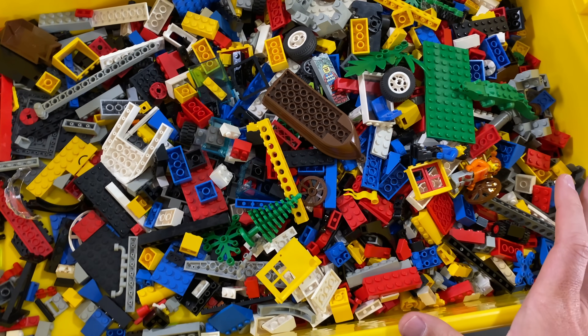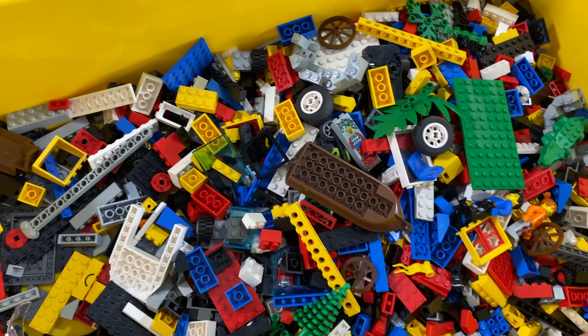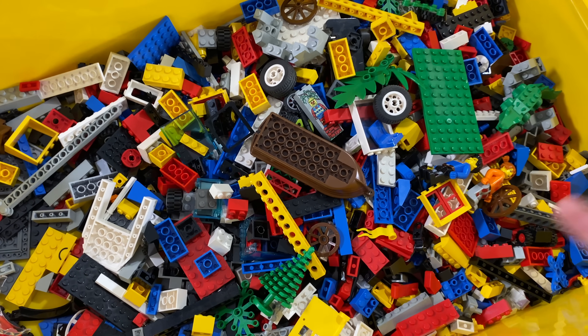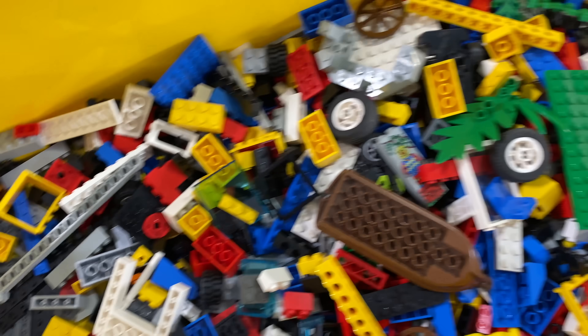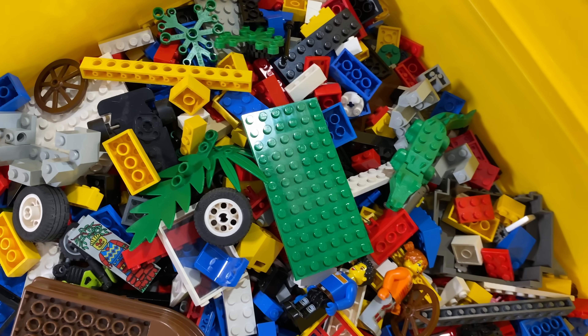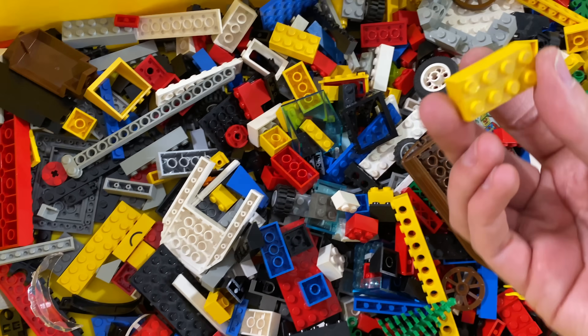This stuff I'm planning to wash it all, get it all nice and clean. I could probably wash it right in this bin, then dry it, then sort it, and then it goes into the collection. Hopefully I enjoy it in there, whether in mocs or builds or if I'm missing a piece — but a lot of it is just standard bricks and stuff.